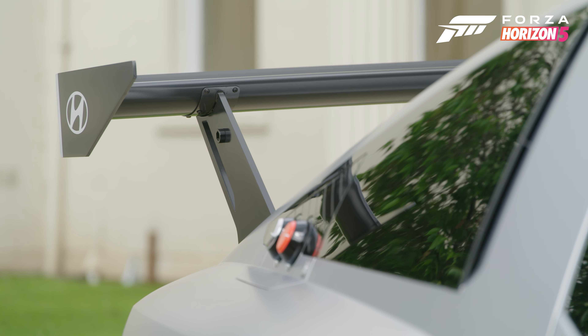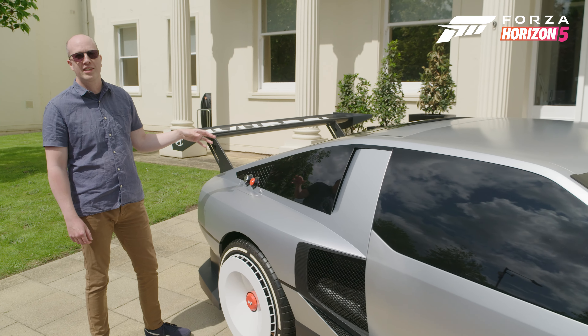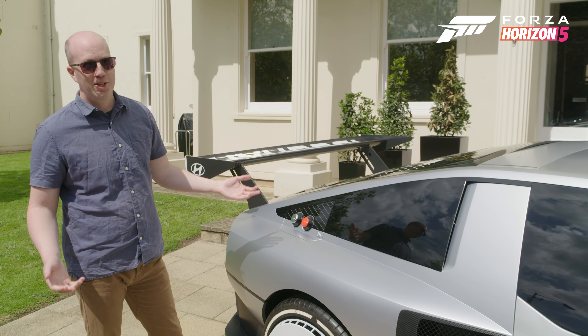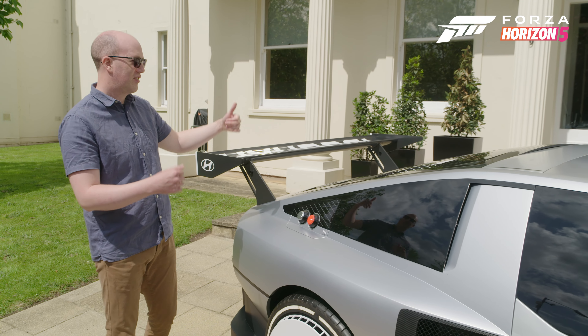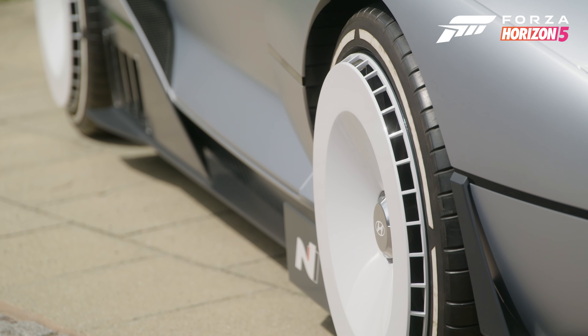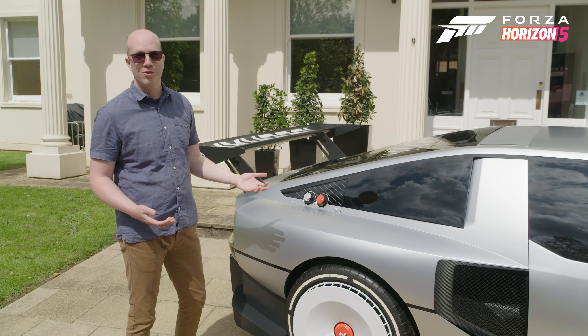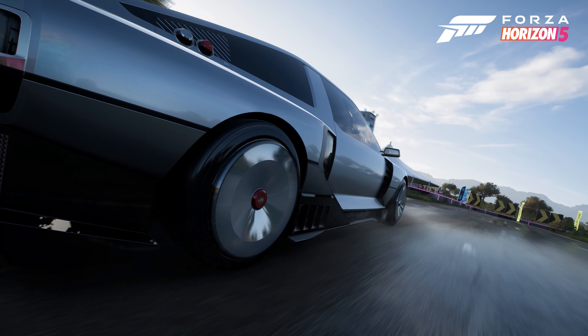And then for that fuel cell in the front, obviously we need the hydrogen. So the hydrogen is stored in the back in two 2.1 kilogram tanks. All this energy being created we wanted to make this thing move, so there are two electric motors in the back, one for each wheel. Those generate 500 kilowatts total.